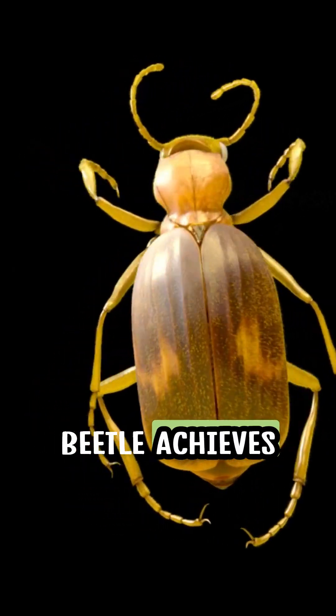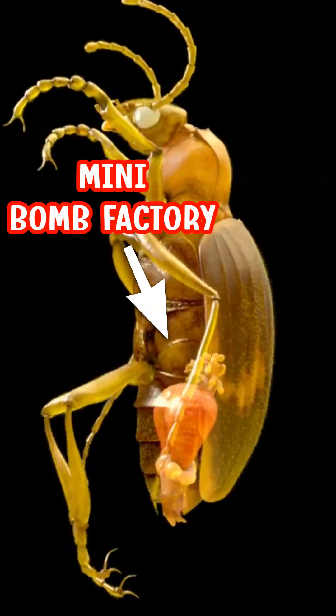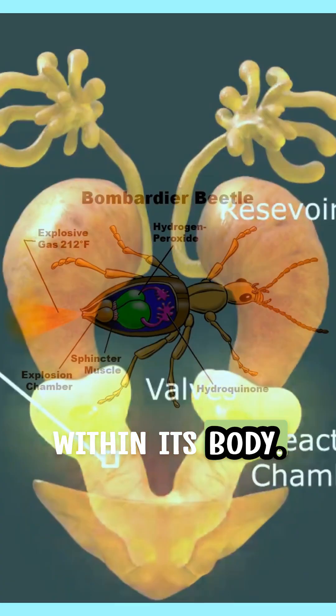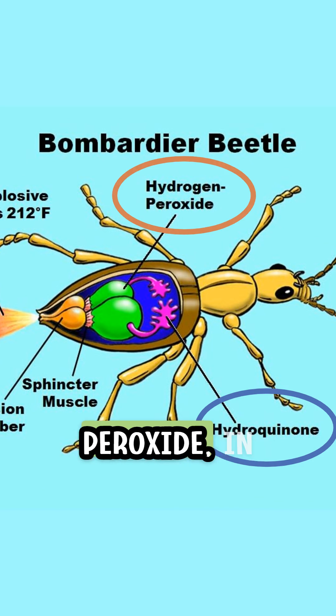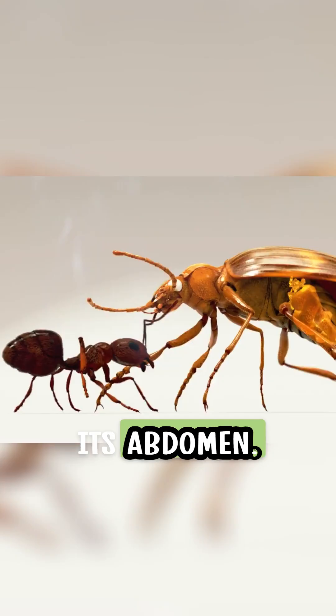The Bombardier Beetle achieves this feat through a fascinating chemical reaction that takes place within its body. It stores two separate chemicals, hydroquinone and hydrogen peroxide, in specialized chambers within its abdomen.